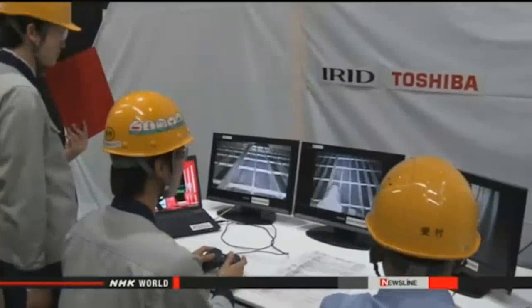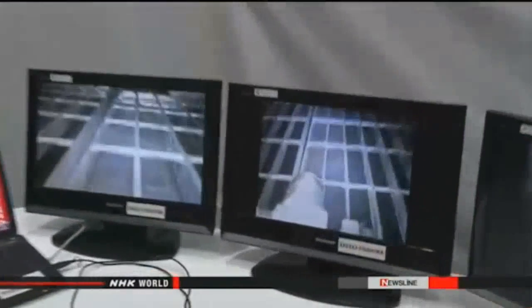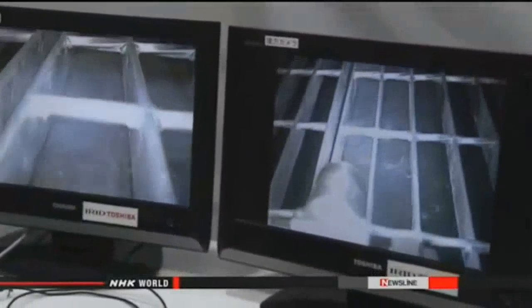Managers at Tokyo Electric Power Company plan to insert the robot into the containment vessel of the reactor. Engineers expect the machine to move directly underneath the reactor to capture images of molten nuclear fuel. Once they can confirm where the fuel is located, they can start to think about how to remove the debris.